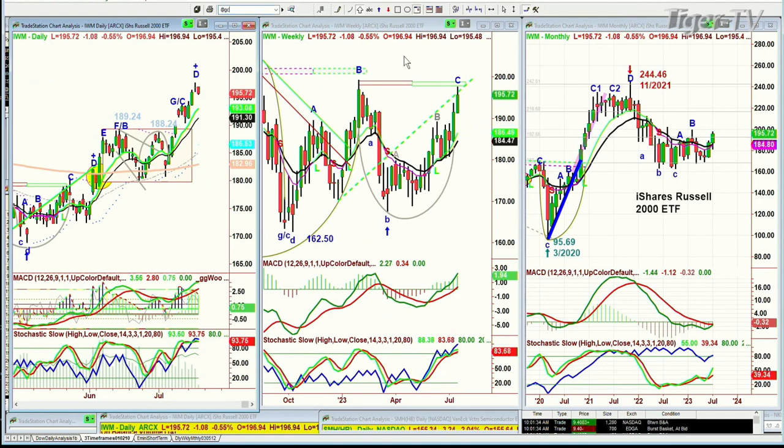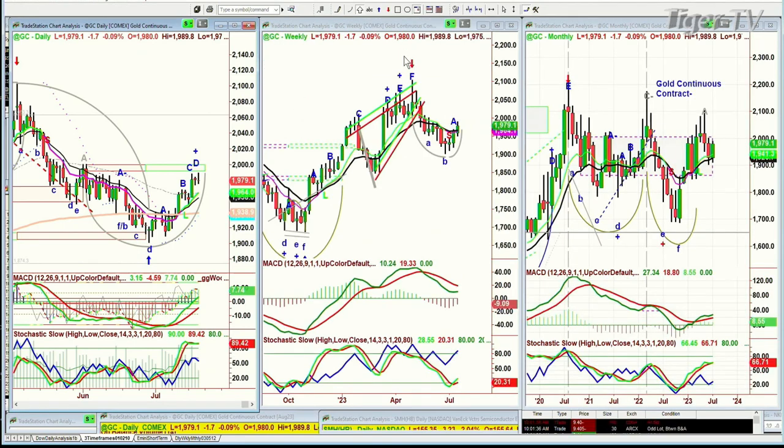Looking at gold — gold at this point is down just a little bit, down about two, and it's at 1979. It's made a leg D today, and this is very interesting. This is the gold contract — a very weak buy mode to leg D. It did do that, and that's really important, but the actual price movement so far is good, but it's not great.